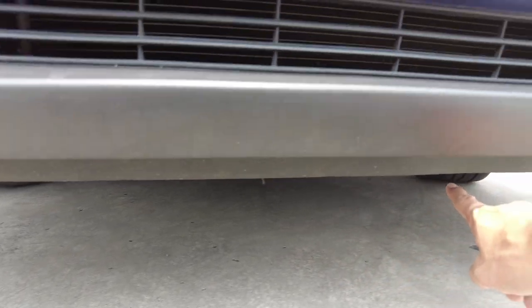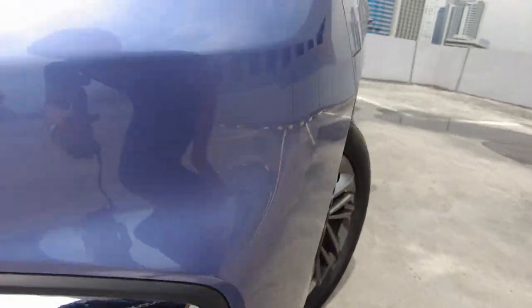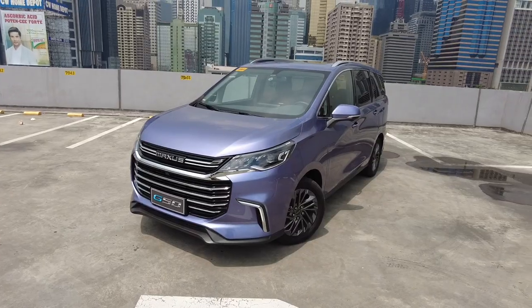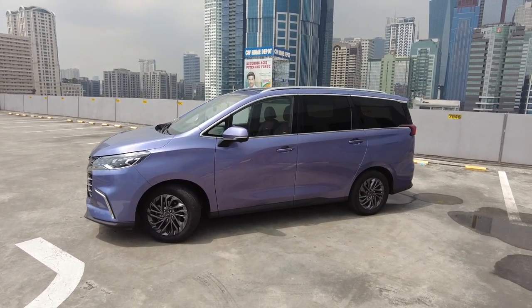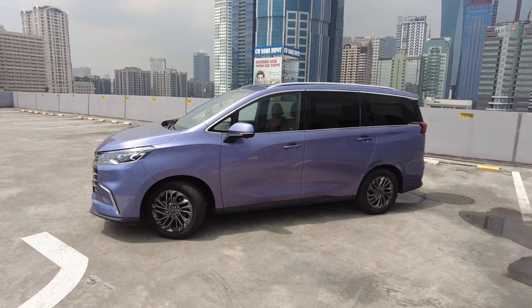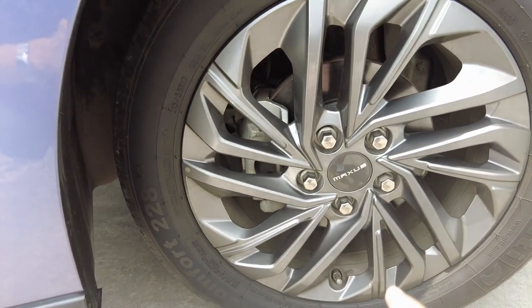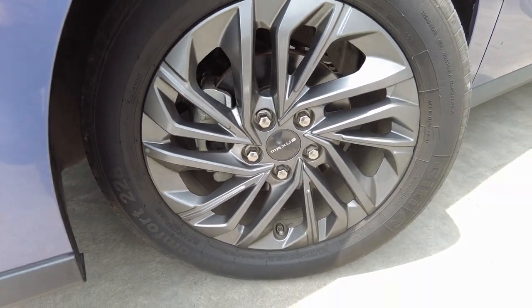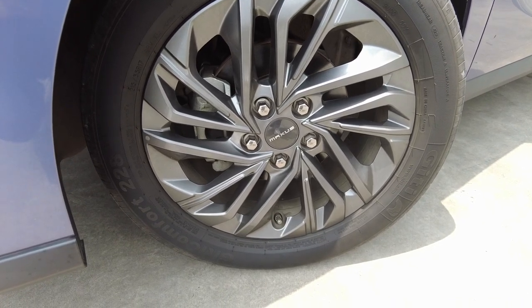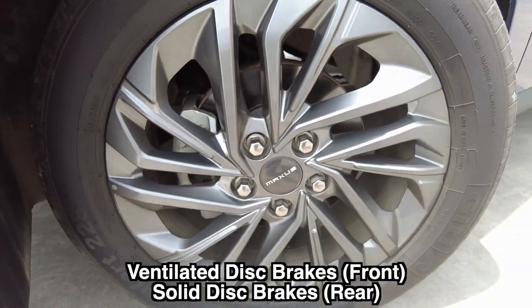The plastic lower lip is not just for looks — it is actually functional and diverts air from the front to the wheel well. This car is an 8-seater MPV with normally opening doors for the second row, so it is not a van. Looking at the wheel, we have 215/55 R17s with gunmetal finish alloy wheels in a turbo design, a Maxus center cap, and a ventilated disc braking system.